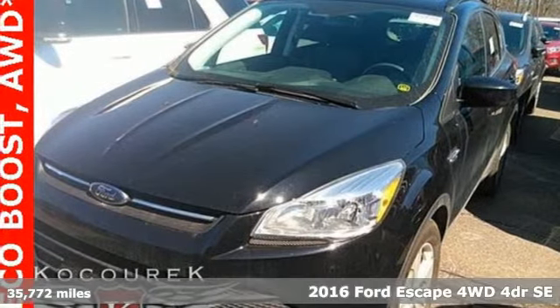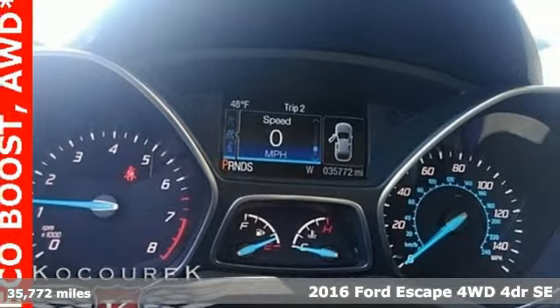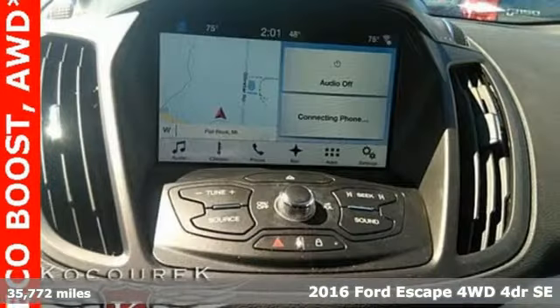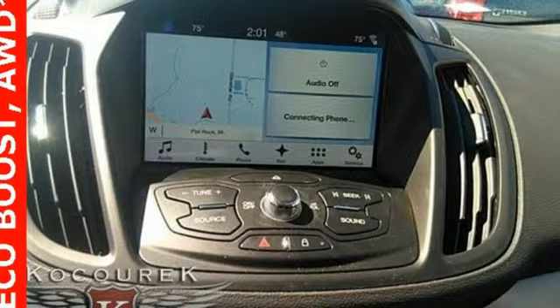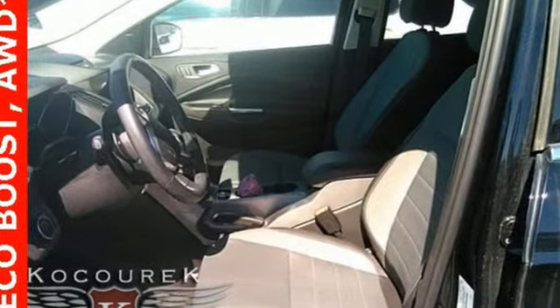Here's a 2016 Ford Escape. Get away every time you get into this Escape. Its amazing ability and maximum cargo configurability make every trip the perfect journey. And get ready for an impressive combination of features.